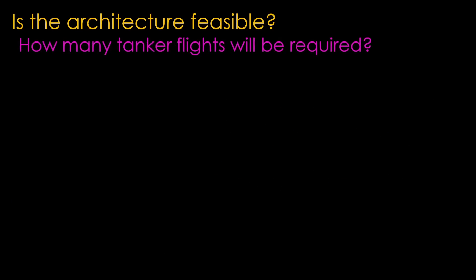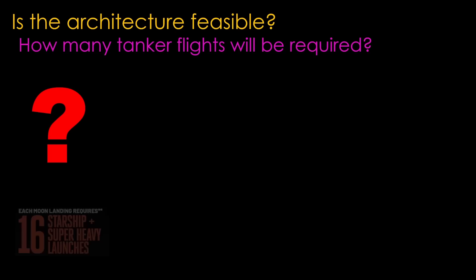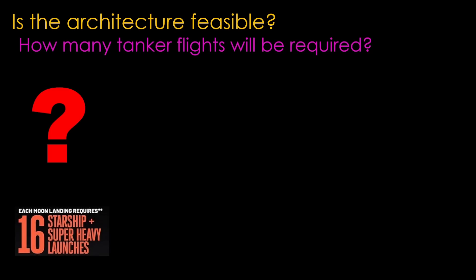The technology for the architecture is feasible, so the remaining question is around the number of tanker flights to support an HLS or a Mars mission, and the magic number is... yeah, I don't know. There seems to be a belief that this is a really important question, perhaps fueled by the early Blue Origin PR complaining and whining that it would take 16 flights. There are lots of discussions about whether the number is 8 or 12 or 20 or whatever.